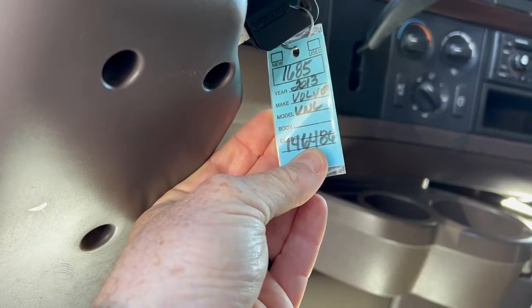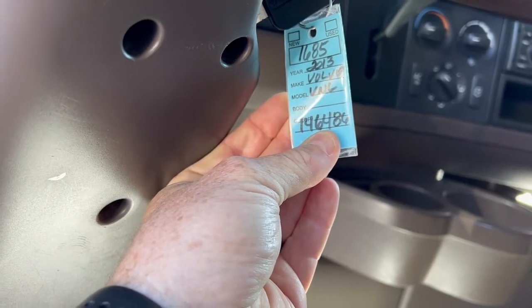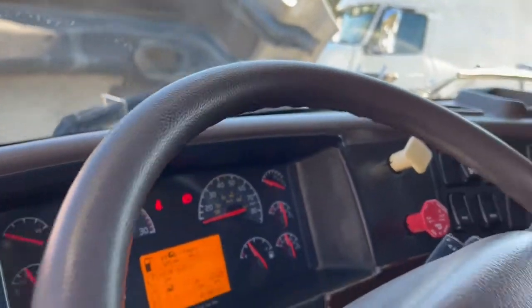Hey folks, today is November 3rd. We're doing a video on 1685, a 2013 Volvo VNL with 13 speed. 883,883 miles.